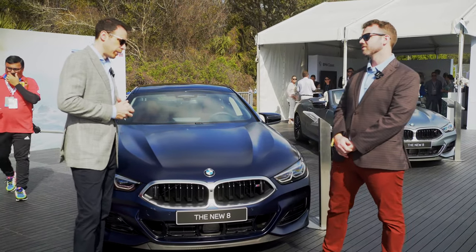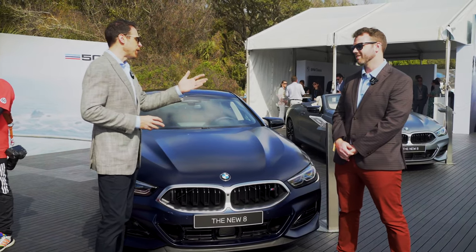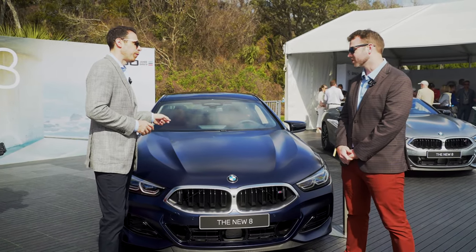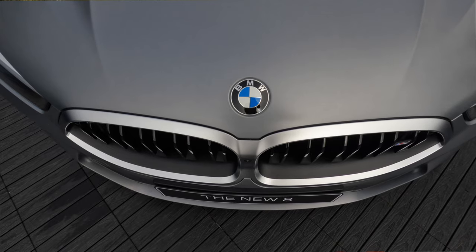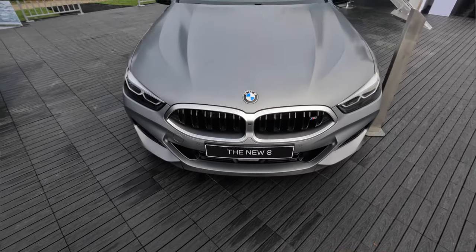There are a few new colors for the 8 Series. My favorite is actually the one right here — this is frozen tanzanite blue. We have five new paint colors total. The convertible over here is frozen pure gray. These two are the frozen colors, which are really nice.